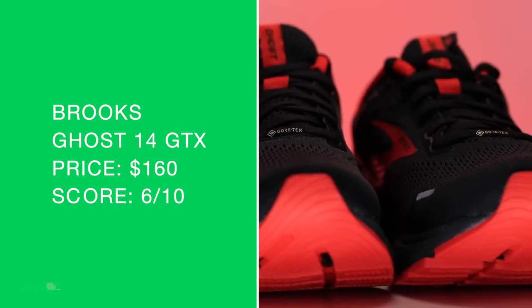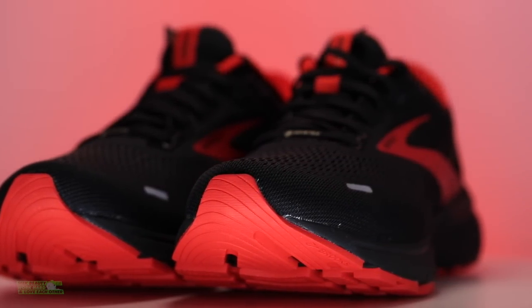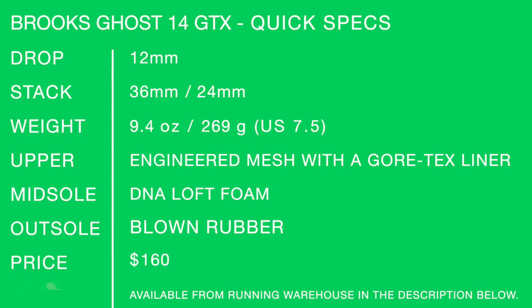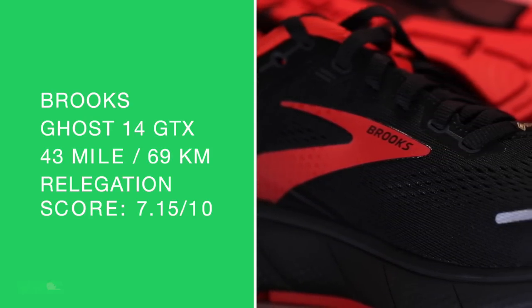If I lived in Seattle — which is where Brooks is headquartered — obviously Gore-Tex is critical there with all the rain. Other shoes to consider in this category: the Pegasus 38 Shield and the Asics Gel Cumulus 23 GTX. I'm putting those in a similar category. The Pegasus lineup is kind of a workhorse too. I'm putting the Ghost lineup in that same vein of daily trainer. Quick specs for the Brooks Ghost 14 GTX: 36mm heel, 24mm forefoot — that's a big drop. Engineered mesh with Gore-Tex liner — worked for me in snow and slush. DNA Loft midsole foam. Relegation score: 7.15 out of 10. The only reason it's relegated is because I just don't live in Seattle.